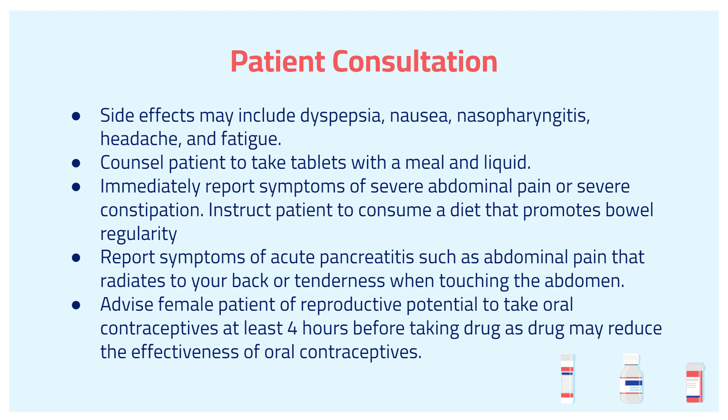Also, lastly, it's important that we advise our female patients of reproductive potential to take an oral contraceptive at least four hours before taking the drug. The drug may reduce the effectiveness of oral contraceptives.